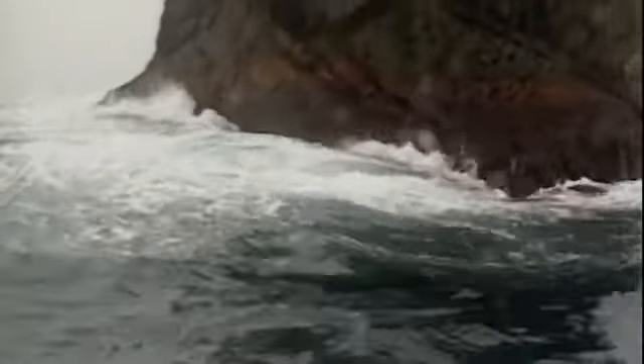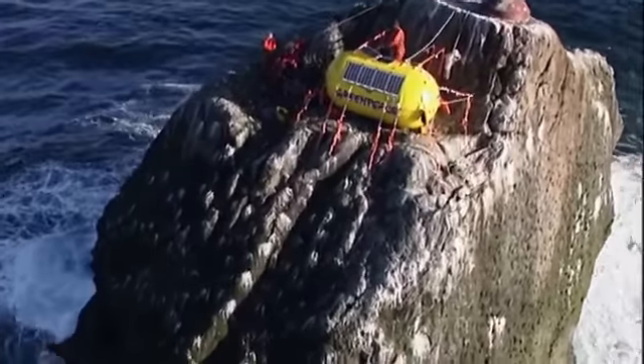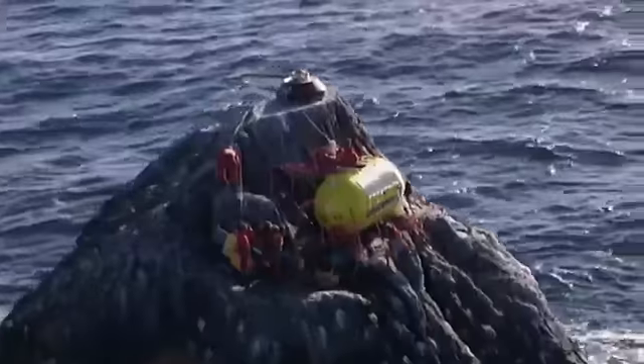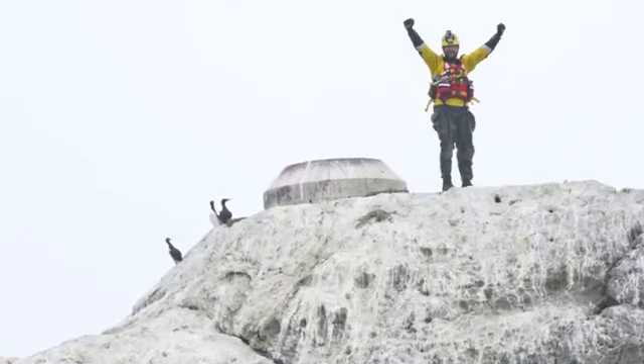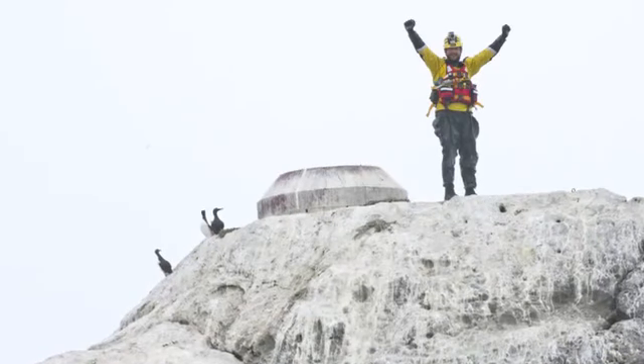There are currently two occupation records on Rockall: a solo occupation record set by Tom McLean in 1985 of 40 days, and then Greenpeace went back in 1997 and set a group record of 42 days. My aim is to set a new record as an individual of 60 days — two months on the rock on my own. 60 days was a nice round number and will hopefully push the record beyond the reach of most people and may stand for quite a while.